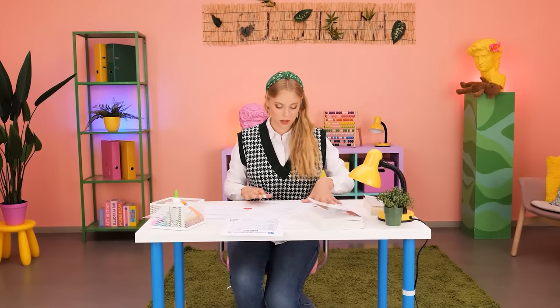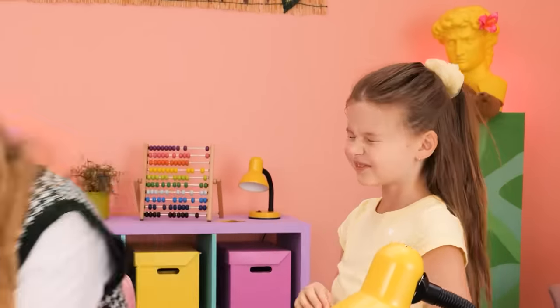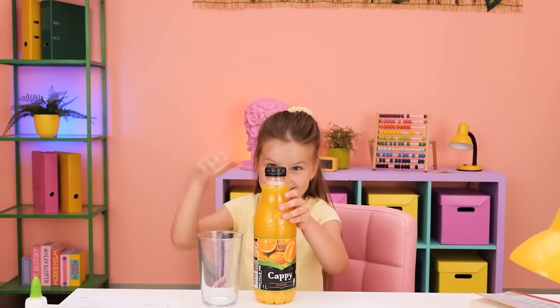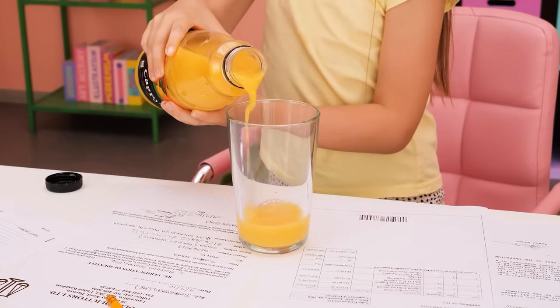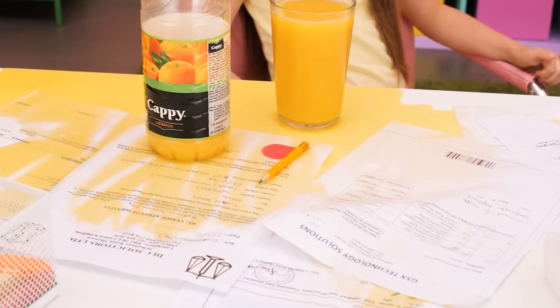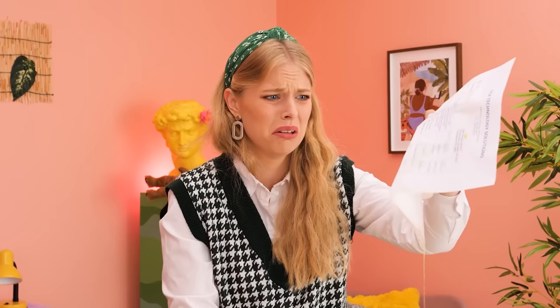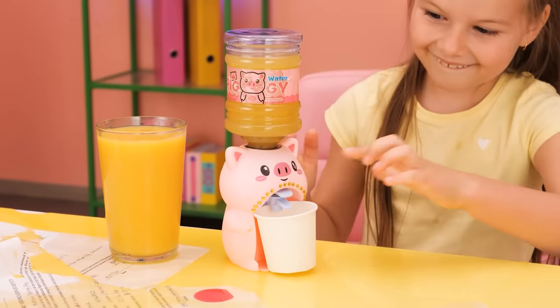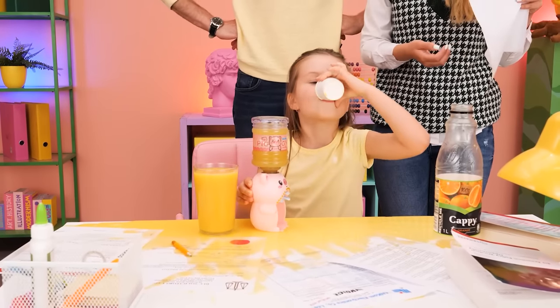I hate taxes! Mom, I'm thirsty! One moment. I'll do it myself — whoops! What'd you do? Don't worry, I got you — try this mini dispenser. See? It worked! No more mess!